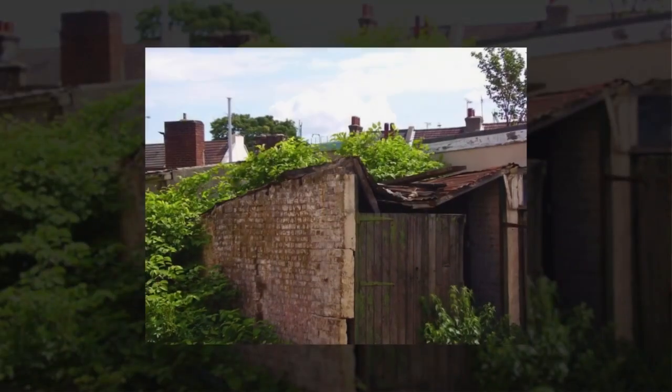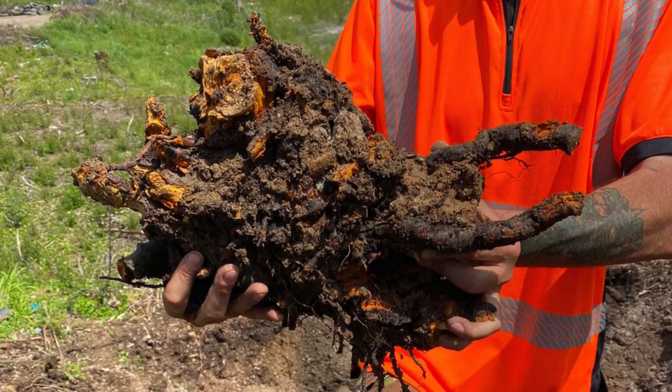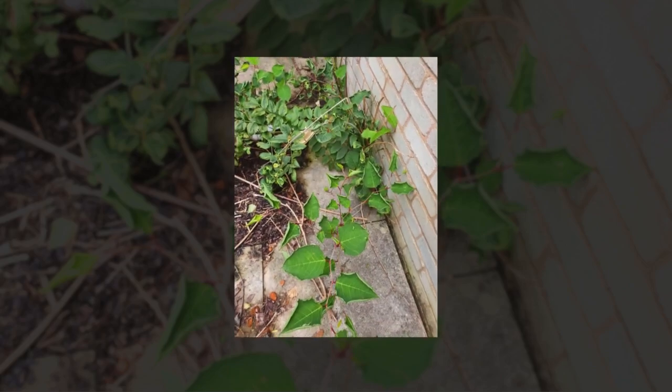Can Japanese knotweed be treated in autumn? Yes, Japanese knotweed can still be treated in autumn. In fact, the start of autumn is the best time to treat Japanese knotweed with herbicides. Biologically speaking, the plant has reached full maturity and has sent all its energy to its root. This is why treating Japanese knotweed at this time is so effective, because the poison can easily travel to the rhizome and hinder its growth.